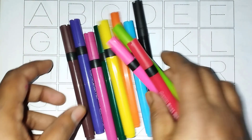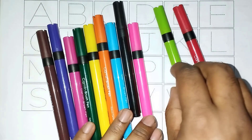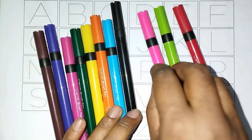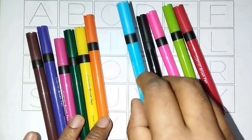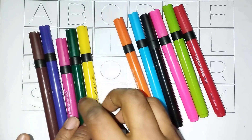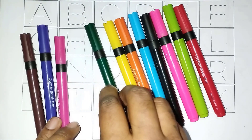Color names: red, light green, pink, black, sky blue, orange, yellow, green.